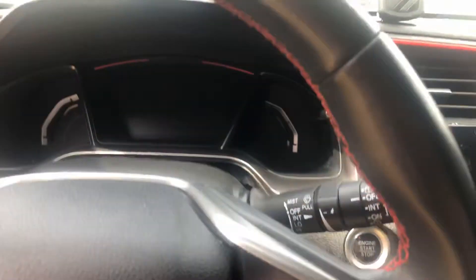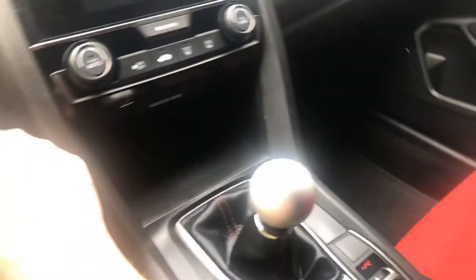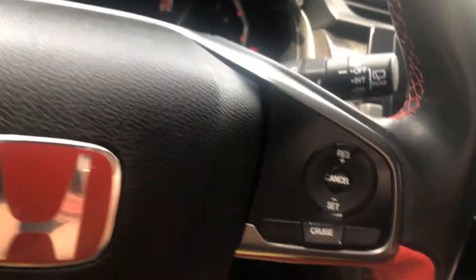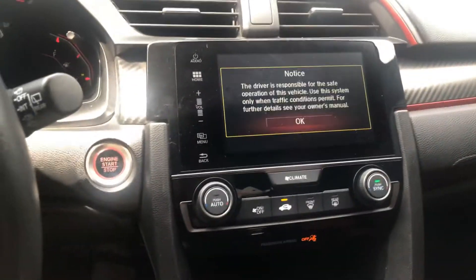Let's start it up for you. Here we go. And yes, I can drive a stick. And there's your display right there.